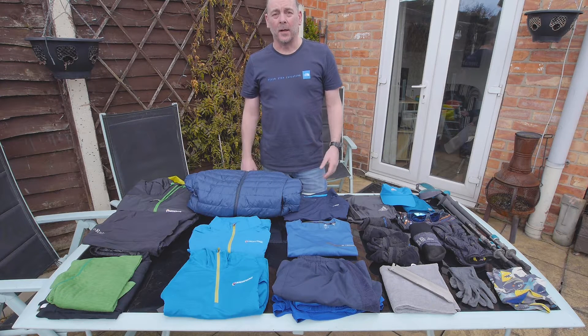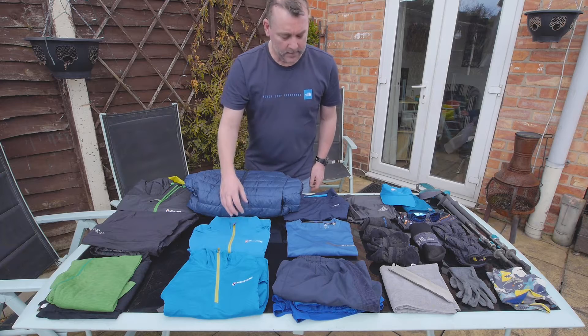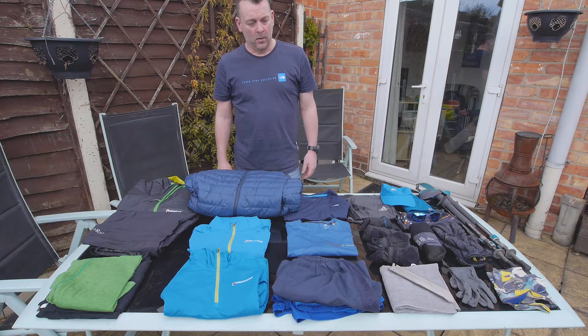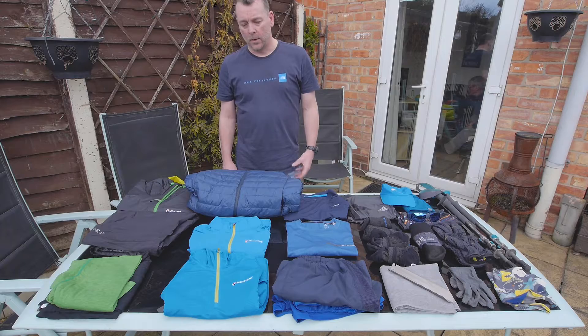Danielle's setup is very similar — obviously she likes blue. Anything we find isn't working or not getting used we'll just bounce forward until we need it. Maybe the leggings will be bounced forward as well. But all in all a fairly lightweight setup — we're not ultralight by any means, we're comfort-light. All these things are tried and tested and they work for us.